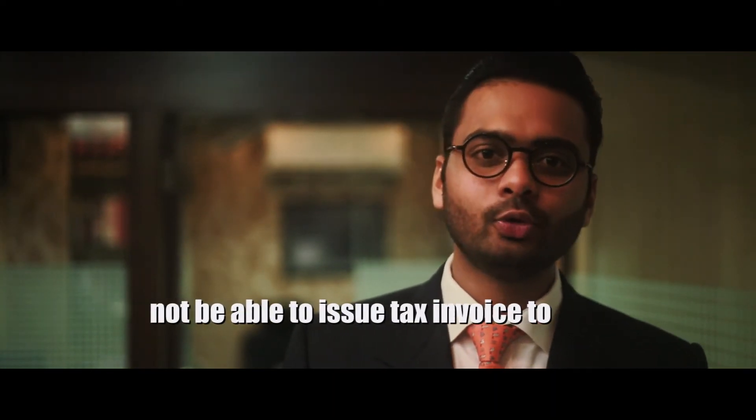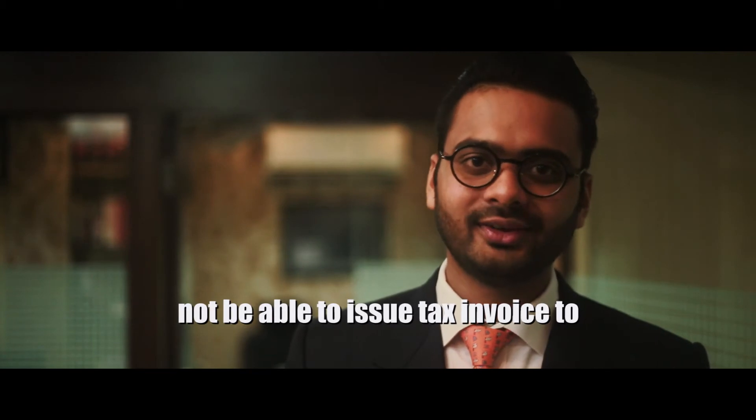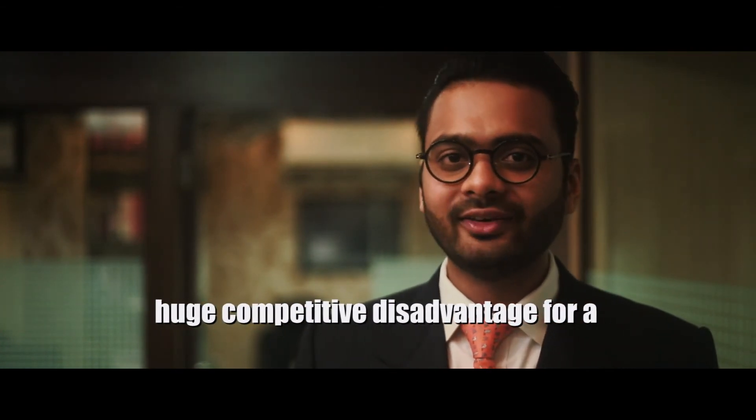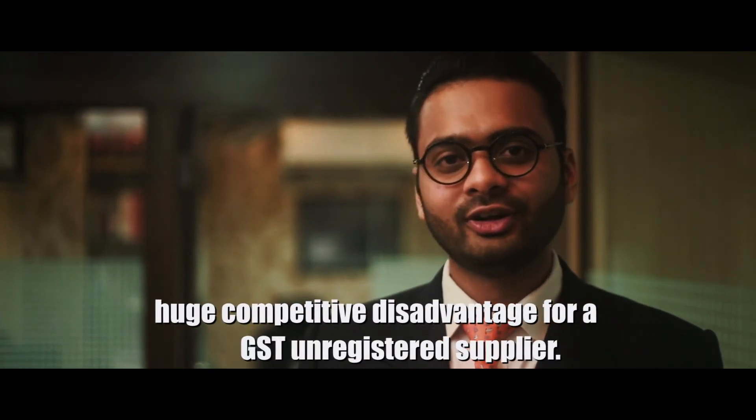The second huge disadvantage is if you are not registered under GST, you will not be able to issue a tax invoice to your purchaser. Meaning that a person purchasing from you will not be able to take credit of the GST on his purchase, and thus the GST would become a cost to him. He would obviously therefore like to purchase from a registered dealer so that he can take credit on GST of his purchase. This can be a significant comparative disadvantage for an unregistered GST supplier.